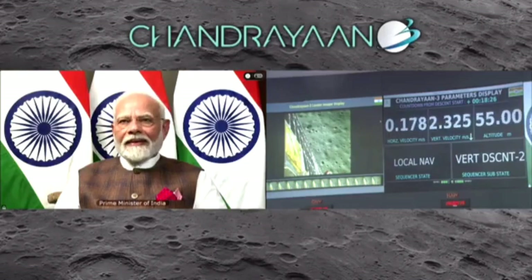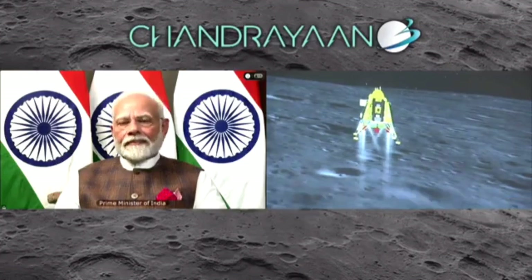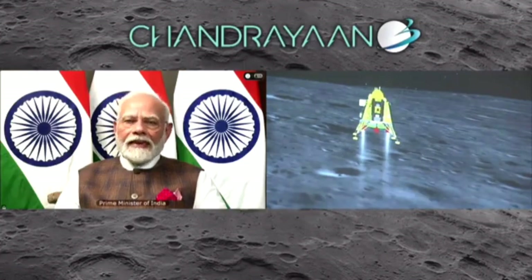Congratulations India — Chandrayaan-3 is a success! We have successfully touched down on the lunar surface. The Honourable Prime Minister Shri Narendra Modi is here to encourage us and is keenly looking at the visuals.